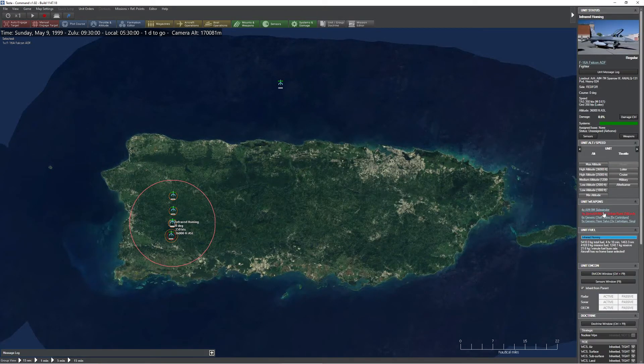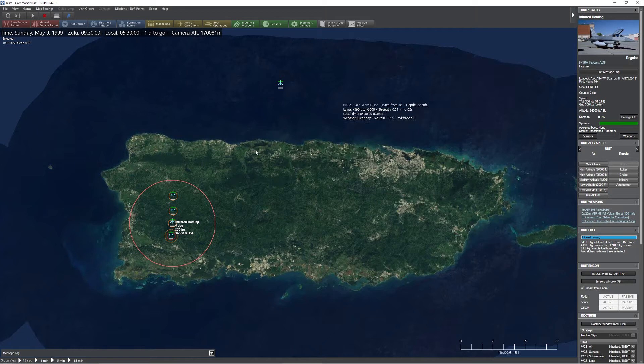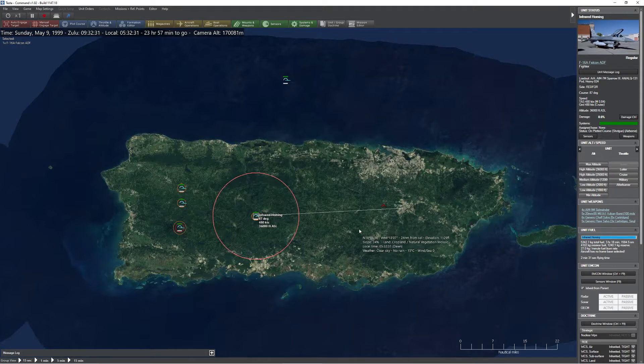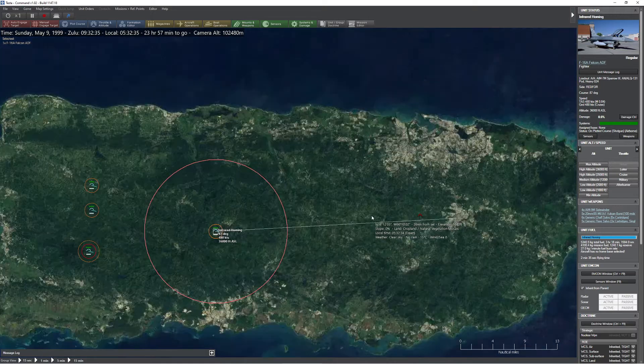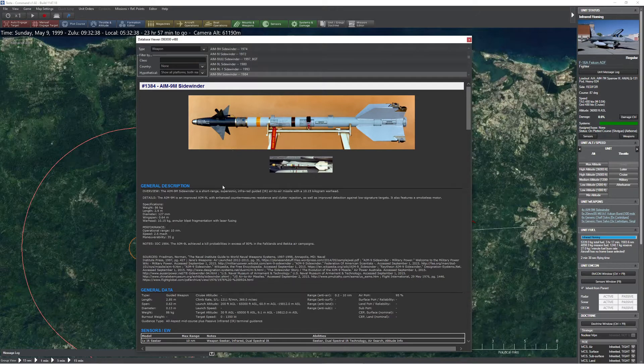The infrared homing system is relatively straightforward. The weapon has some kind of CCD or camera on the front that senses extreme heat, usually from the engines of an aircraft. Or if the aircraft is moving fast enough, it will show up against a cold sky. Inside Command, the sensitivity of these sensors is modeled based on temperature and visibility to the target. In the old days, infrared homing weapons were divided between those that could only home in from behind, and later all-aspect weapons. The AIM-9, a pretty typical dogfighting missile, is an all-aspect weapon.